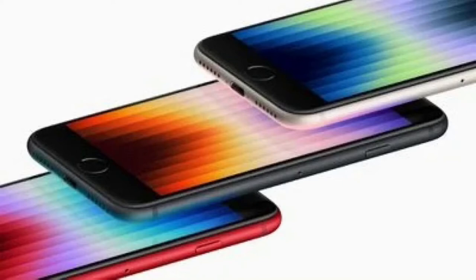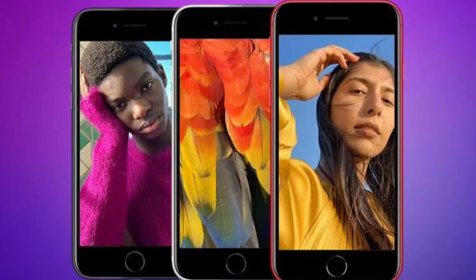The new iPhone SE will be available to pre-order starting at 5am Pacific Time on Friday, March 11th, 2022, in the United States of America, Australia, Canada, China, France, Germany, India, Japan, the United Kingdom, and more than 13 other countries and regions.